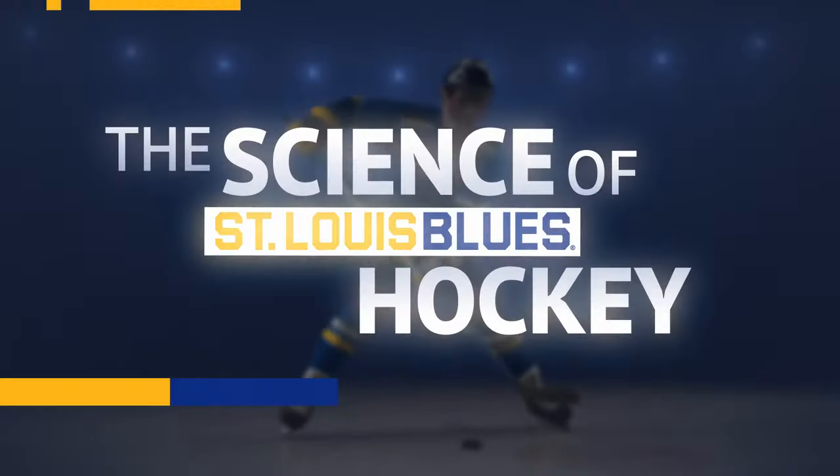But everyday activities such as walking across the street, driving to work, taking care of the kids, fixing a meal — all of those things are equally complex and equally fascinating, even if not necessarily quite as dramatic. Wrap your brain around that, and that's the science of St. Louis Blues hockey.